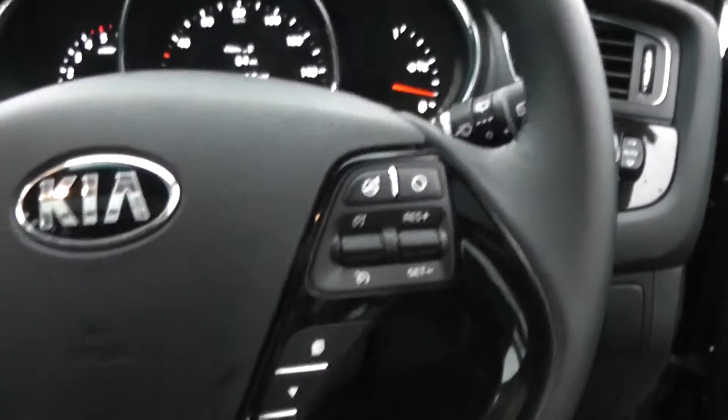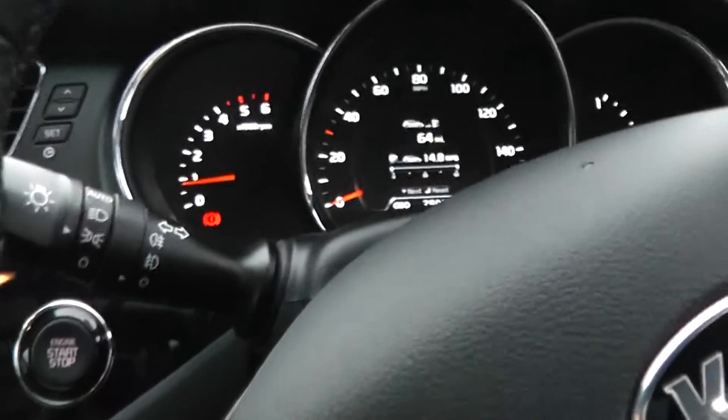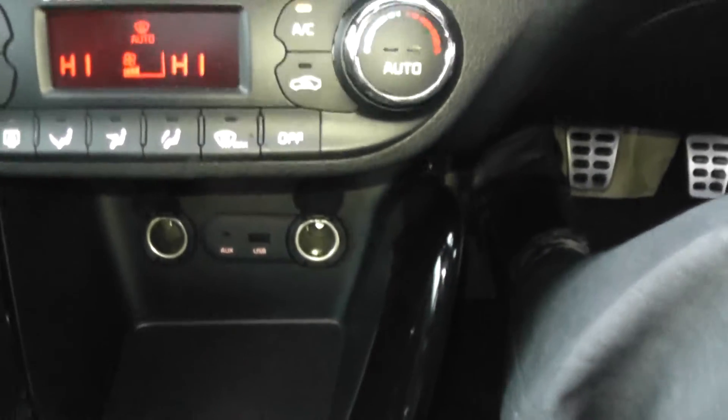We also have cruise control, Bluetooth, voice recognition, and music control, all fitted with shortcuts on the steering wheel, which makes driving just that little bit easier. It has built-in sat nav and maps, radio, and USB and auxiliary sockets, including two 12-volt power outlets available on this model.